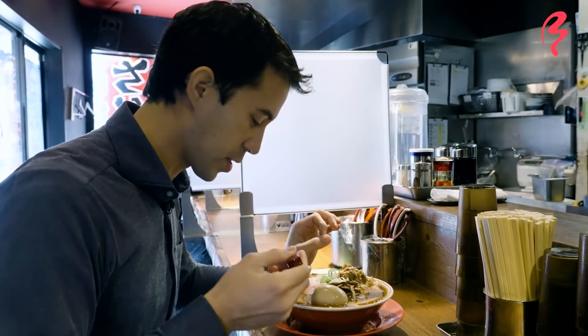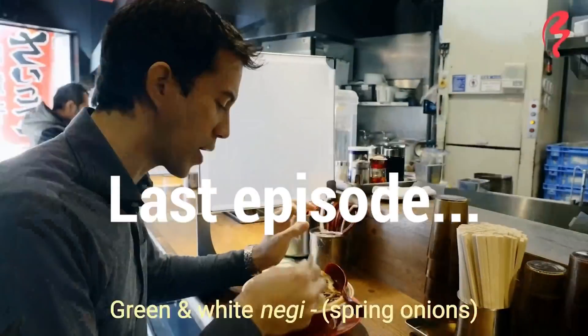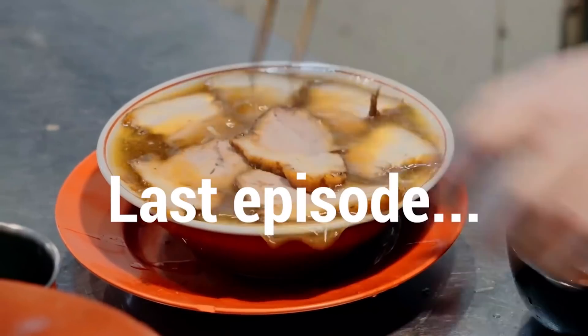Beautiful fish aroma. This is Niboshi again, or dried sardines. Now I'm going to finish up my bowl here and then we're going to head to the next place.